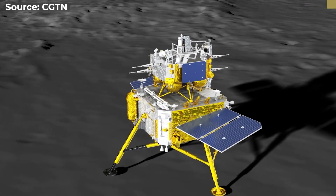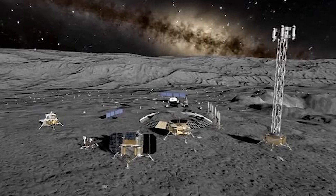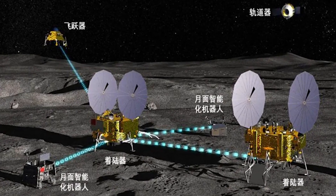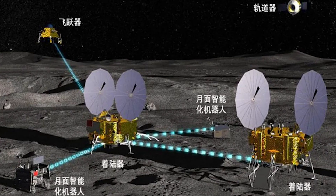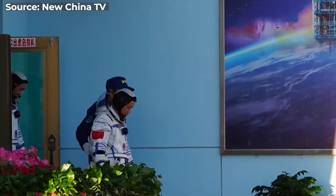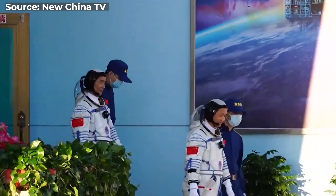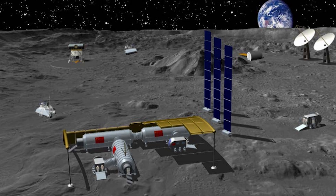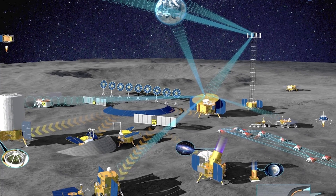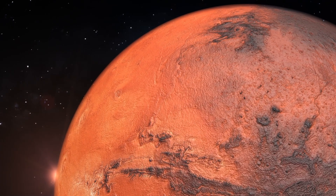Chang'e 6 is part of a broader vision for lunar exploration. China has more lunar missions planned this decade. Future missions, including Chang'e 7 and 8, aim to further explore the moon's surface and establish a robotic research station. China is also looking forward to landing a crewed mission by 2030. These missions will pave the way for human exploration and possibly the establishment of a lunar base, with the moon becoming a stepping stone for deeper space exploration, including missions to Mars and beyond.